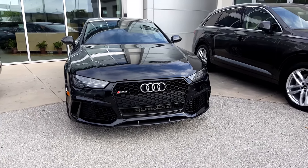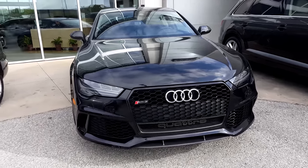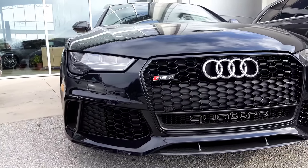Hey everybody, what's up? It's me, John D. Blair. Check it out. This is an RS7 performance package. It's absolutely incredible.